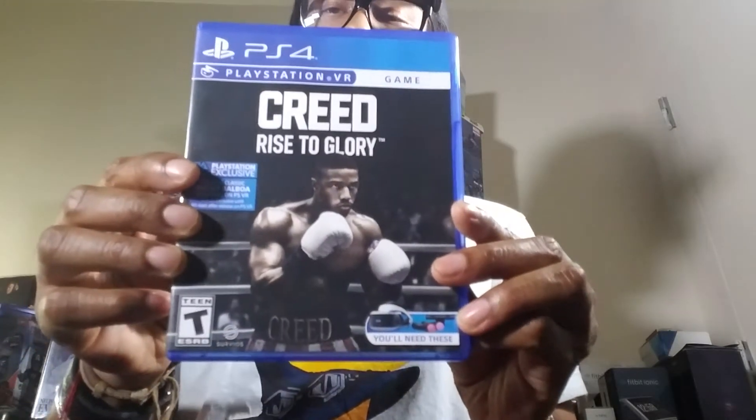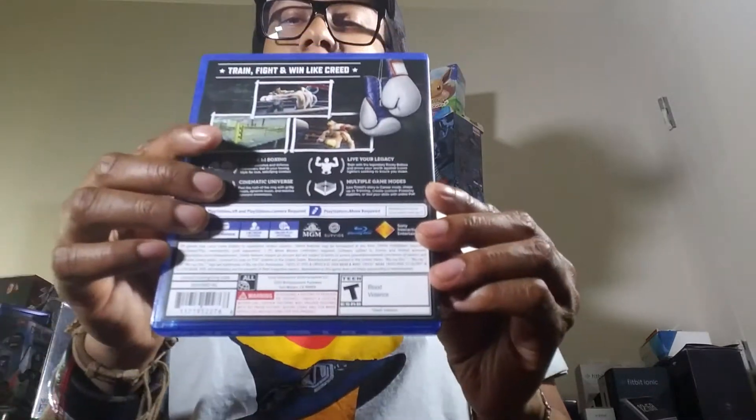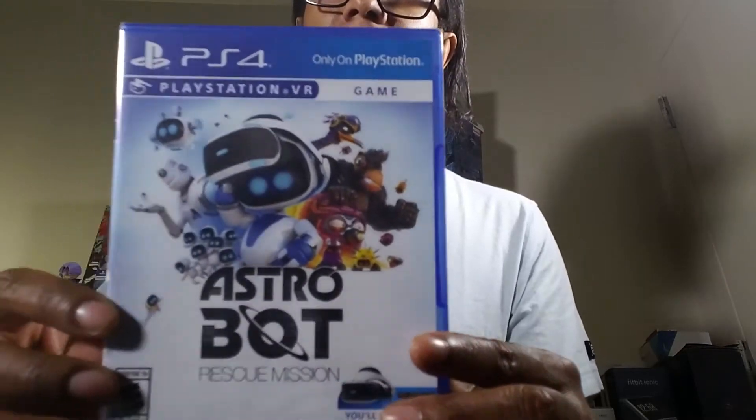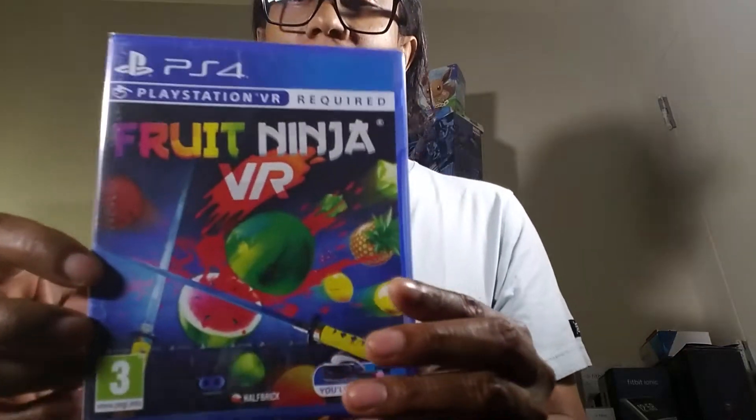Here's Creed VR — I haven't seen the second movie but I loved the first one. I hear the game is okay — the graphics are a bit animated. One of the best VR games along with Resident Evil is Astro Bot — I got it for almost nothing at Best Buy during a sale. I definitely recommend it. Here's Fruit Ninja, which is a UK game.